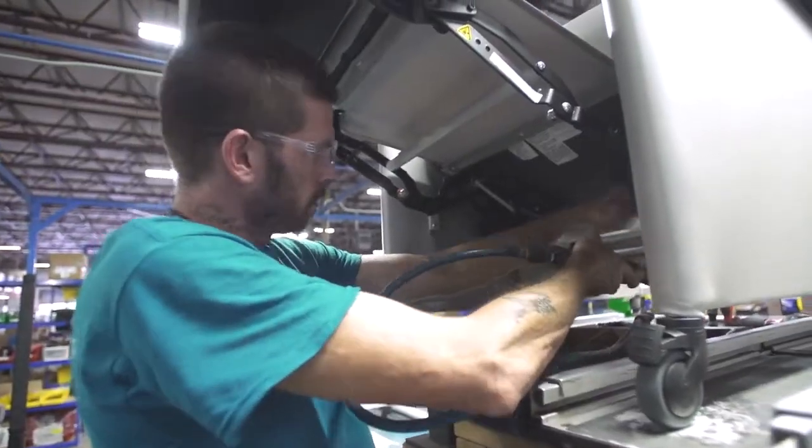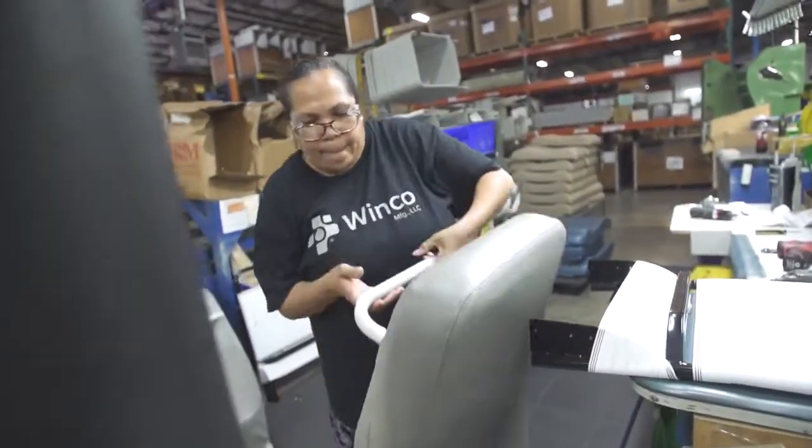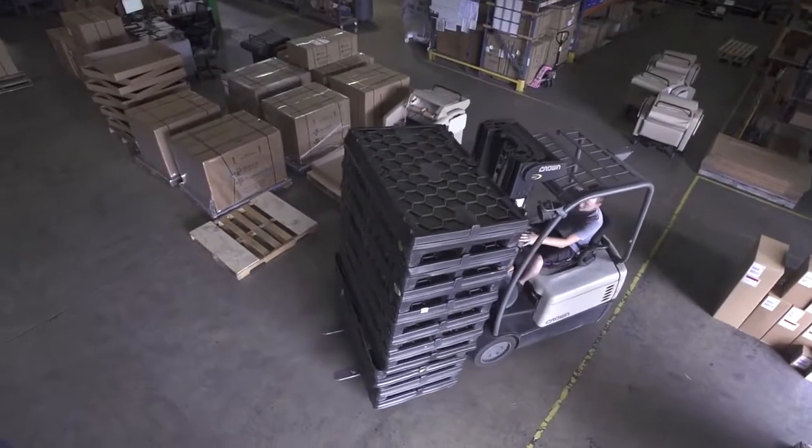The furnishings and equipment are finished in assembly, so we take all the parts from fabrication that we've built and checked for quality, and they put them together to make a final product. These products are 100% quality checked and then moved down to our shipping department, where they package and ship out all around the world.